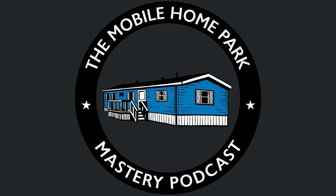Thank you for listening to the Mobile Home Park Mastery Podcast. Be sure to visit us at mhpmastery.com to subscribe to the show, read our show transcriptions, and access all of our great information on mobile home park investing.